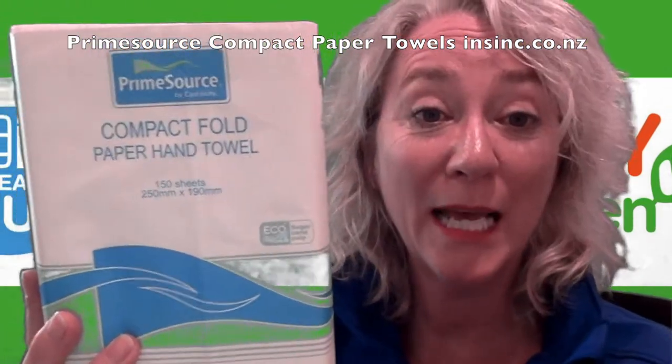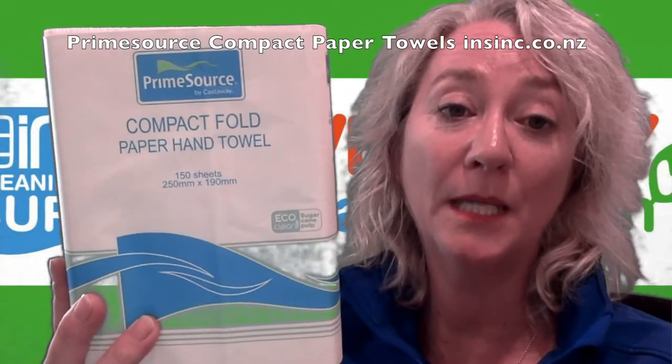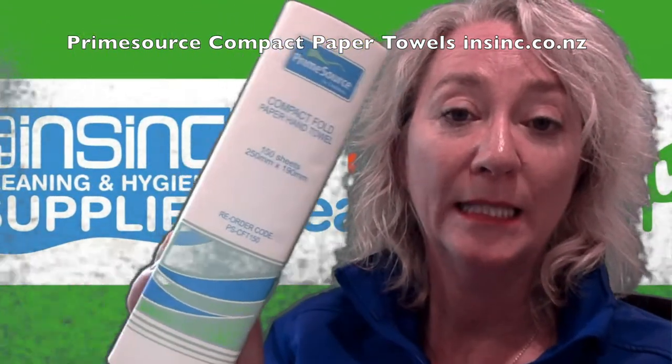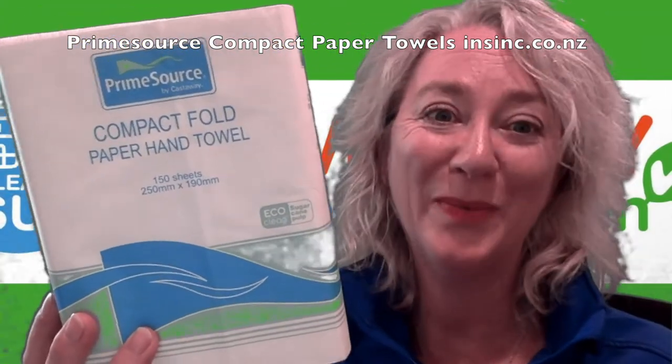Hi, Stephanie from InSync Products. This is Castaway's Prime Source Compact Paper Towels. As you can see, they are a very small paper towel designed for fitting in compact places.